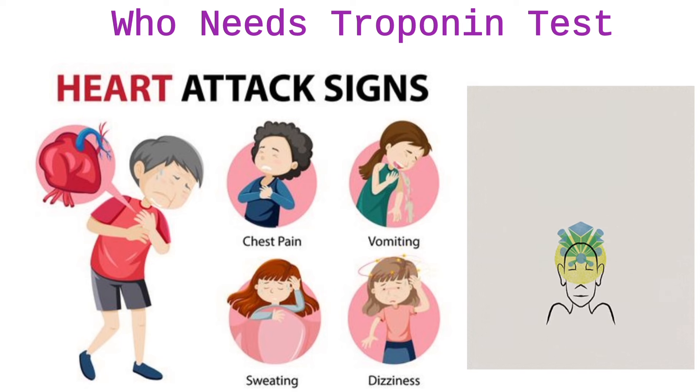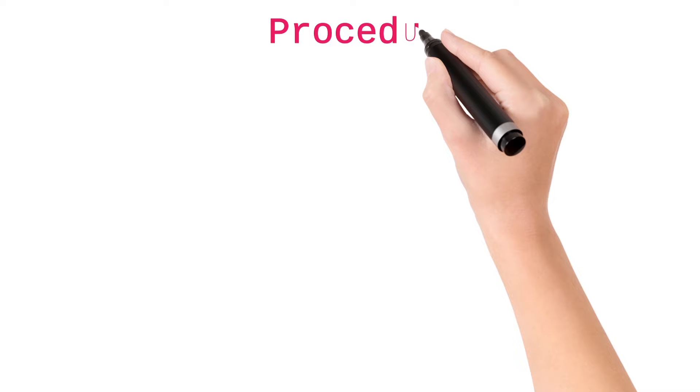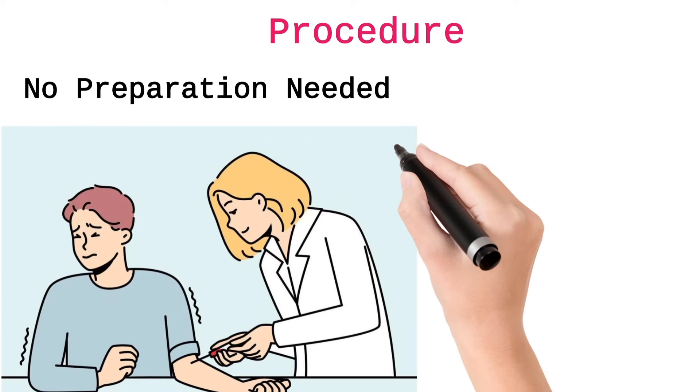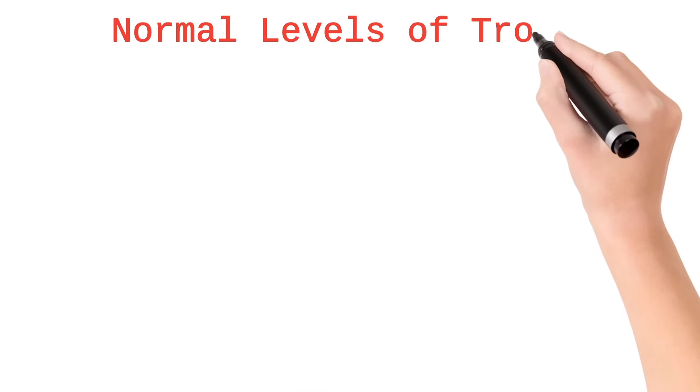It is a simple blood test which can be done at any time. No special preparation is required — just a blood sample is collected, and the troponin levels are checked in that sample.